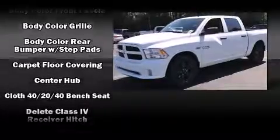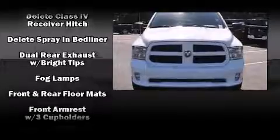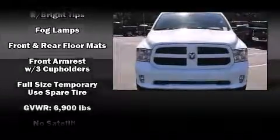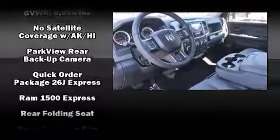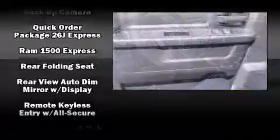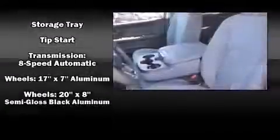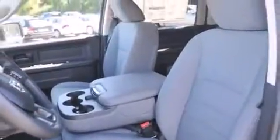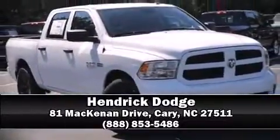Passenger security is always assured thanks to various safety features such as dual front impact airbags with occupant sensing, head curtain airbags, traction control, brake assist, ignition disabling, and four-wheel disc brakes with ABS. For added security, dynamic stability control supplements the drivetrain. Please don't hesitate to give us a call.